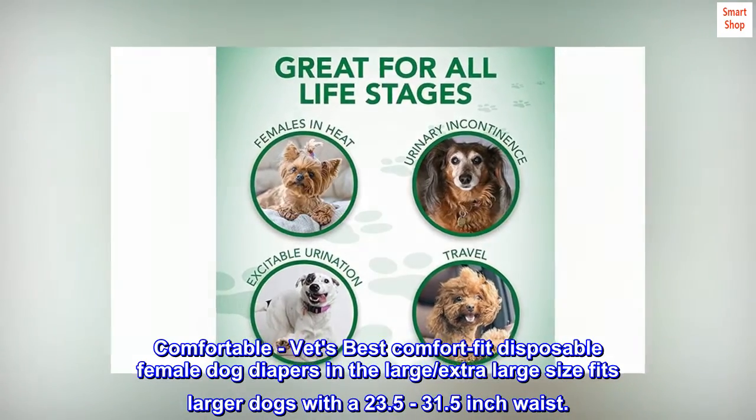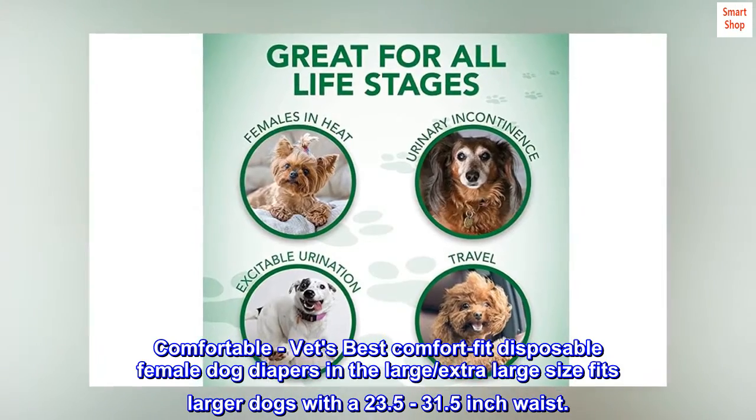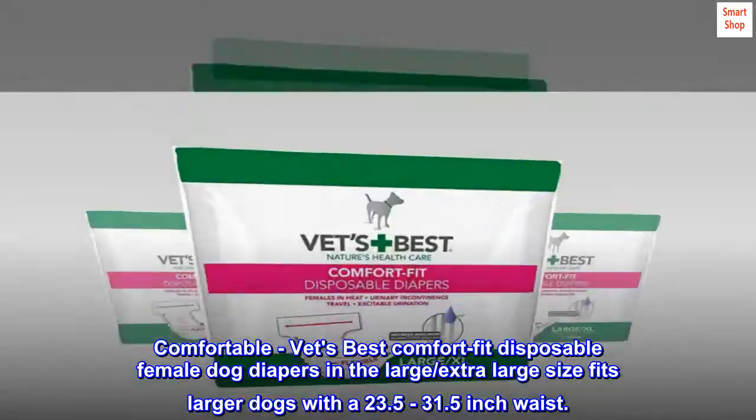Comfortable. Vet's Best Comfort Fit disposable female dog diapers in the large, extra-large size fits larger dogs with a 23.5 to 31.5-inch waist.